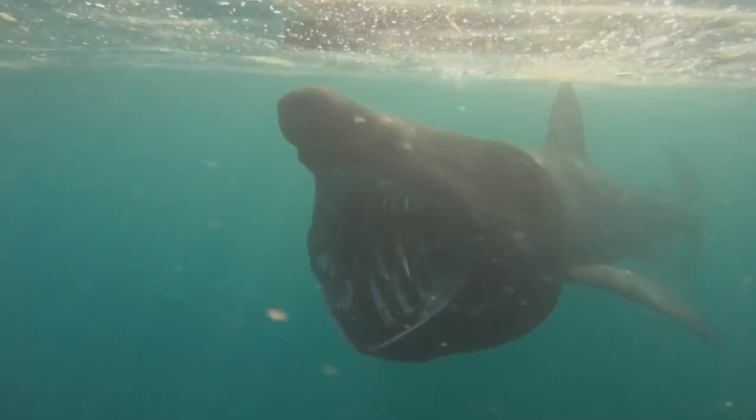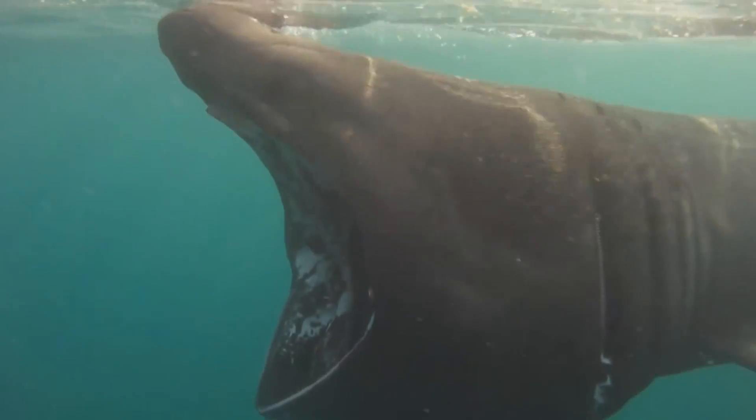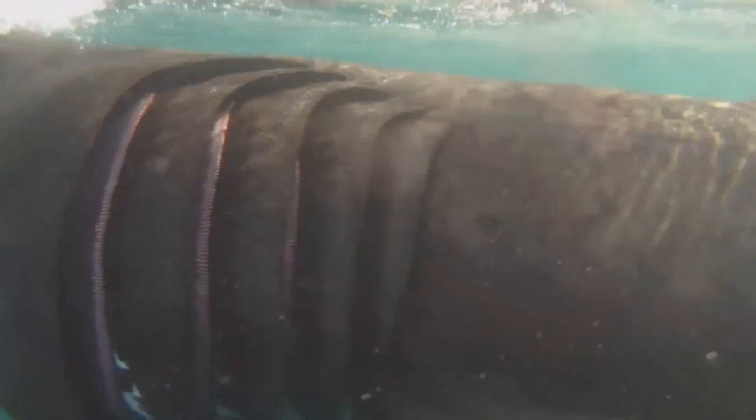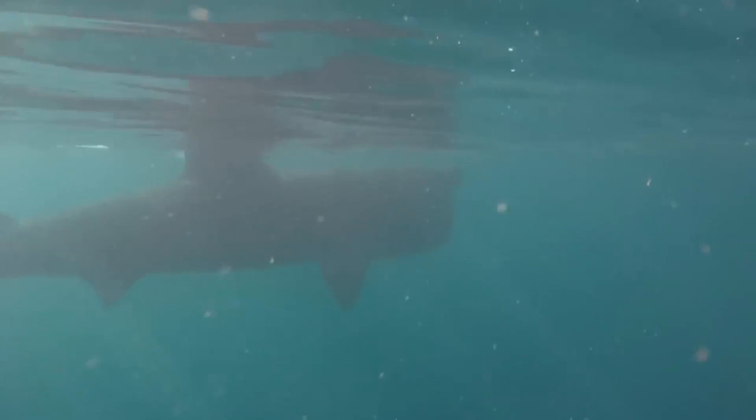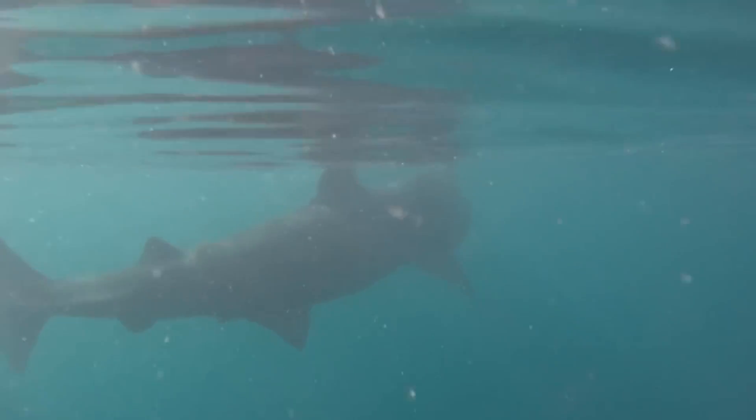It relies on the guidance of its large olfactory bulbs to detect food, and it's believed that the basking shark can live up to 50 years of age. Basking sharks are most likely to be found near the surface of water during warmer months when plankton is most abundant, and that's how they get their name — from their habit of swimming leisurely and slowly near the water surface.